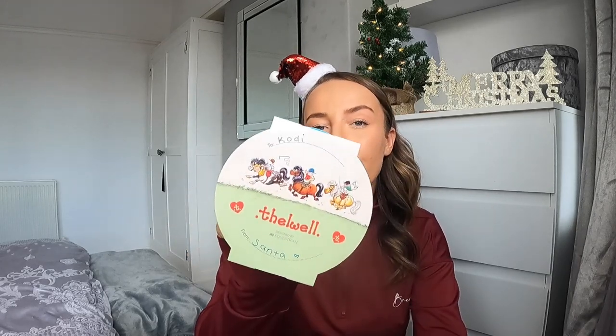It also has these really cute features where you can write 'to' and 'from', so I've just popped on 'to Cody from Santa'. I did pick this up from our local tack store — the same one I picked her advent calendar up from — and I think I paid £4.50 for this. Really cheap for something that will last quite a long time and work wonders in distracting your horse, if they're anything like Cody.